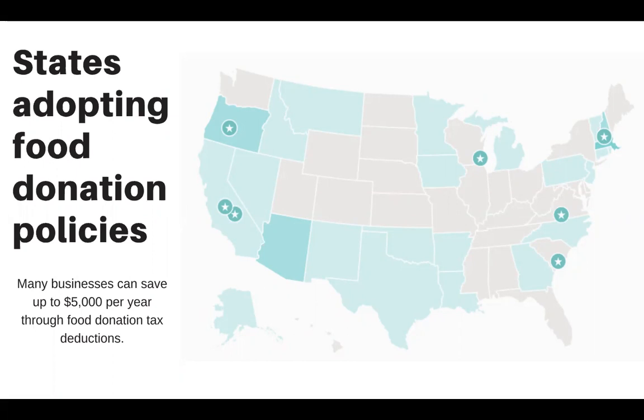You can also save money by writing off food donations on your taxes. Businesses can save up to $5,000 per year through food donations and tax deductions.